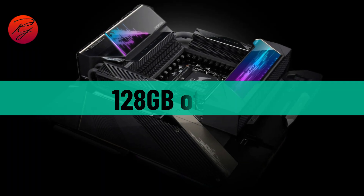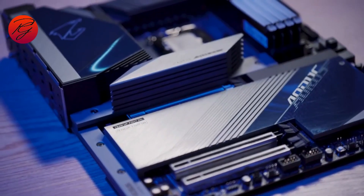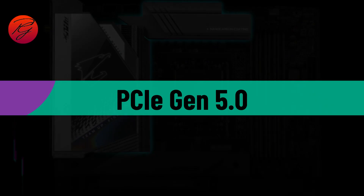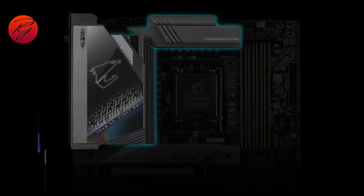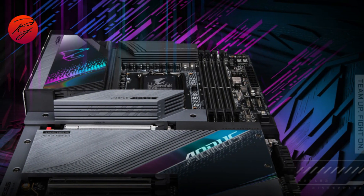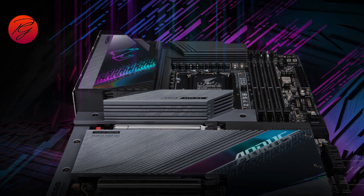The Gigabyte Z790 Aorus Master comes with 4 DIMM slots with support for up to 128 GB of DDR5 RAM. It also supports PCIe Gen 5.0 — and while you can't take full advantage of the PCIe 5.0 slot just yet, it's good to have support for future peripherals. It brings a good mix of features and performs well for the price, also coming with a good selection of ports by any standard.